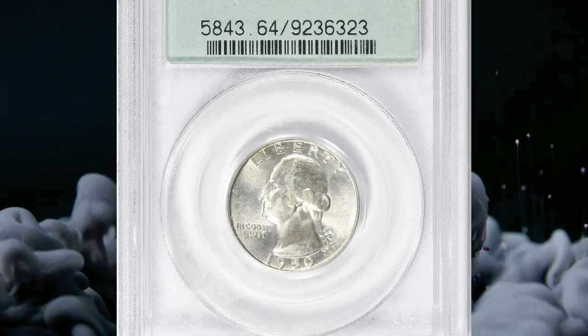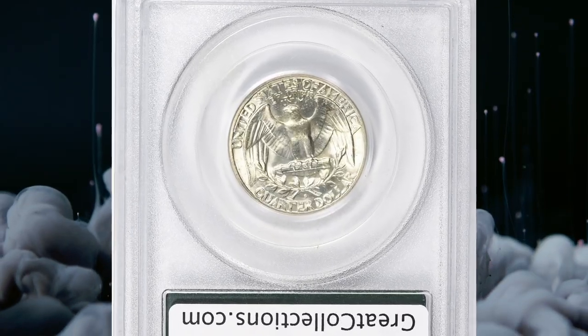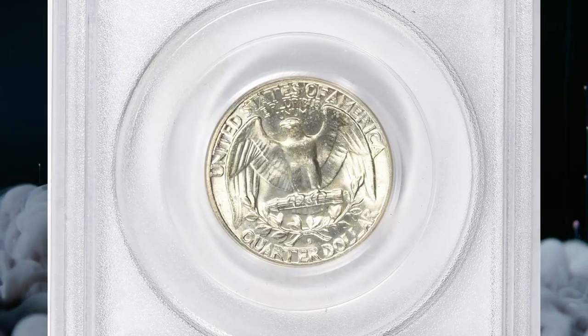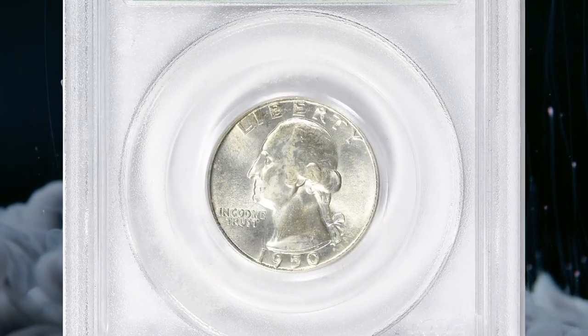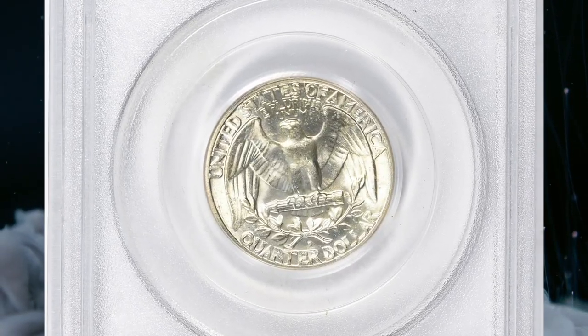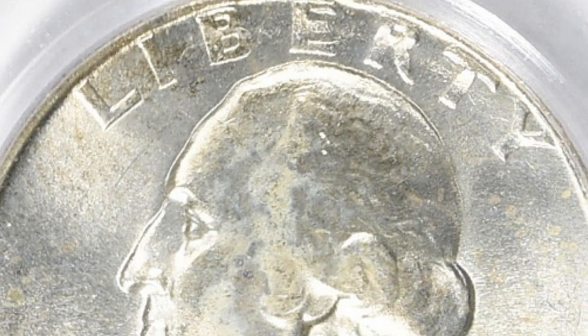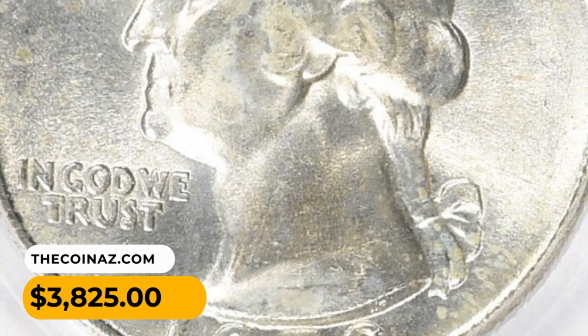Number 11. A 1950 Washington quarter with D over S repunched mint mark, graded MS-64 by PCGS. The D over S variety specifically refers to a case where the Denver mint mark was initially punched over a San Francisco mint mark. These kinds of errors are intriguing to collectors because they represent a mistaken minting process and are relatively uncommon. The rarity and value depend on factors such as the severity of repunching, the overall condition, and collector demand. This coin was sold for $3,825 with buyer's fee.